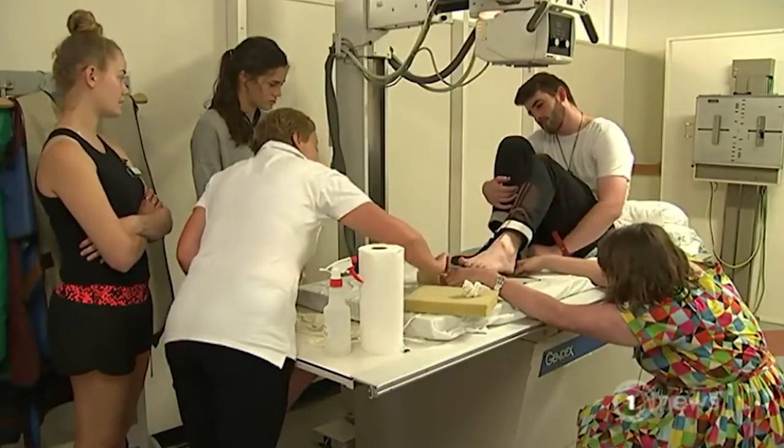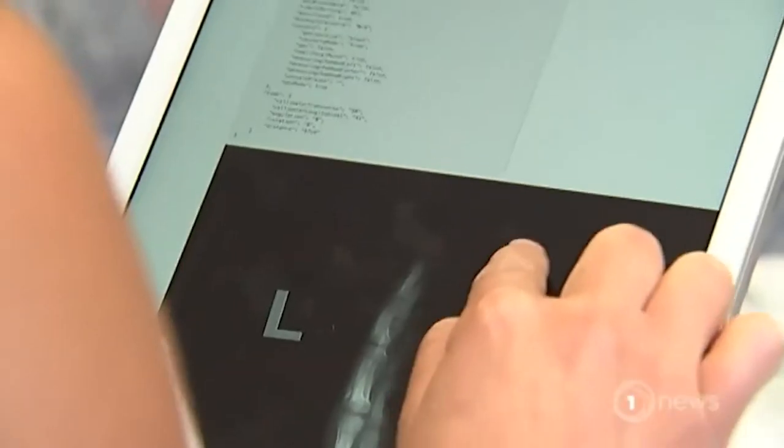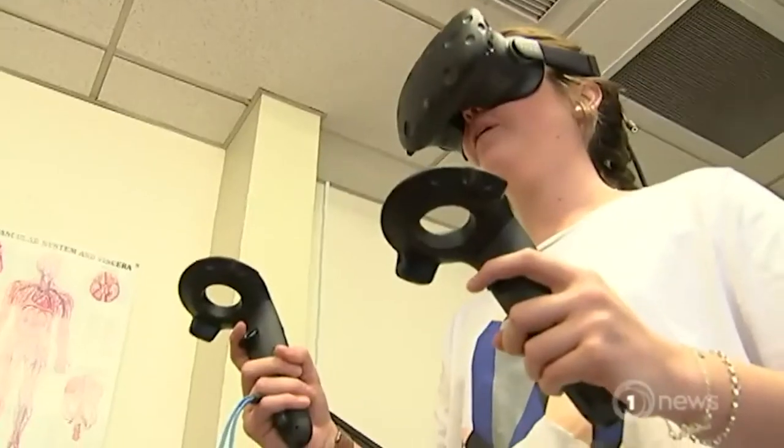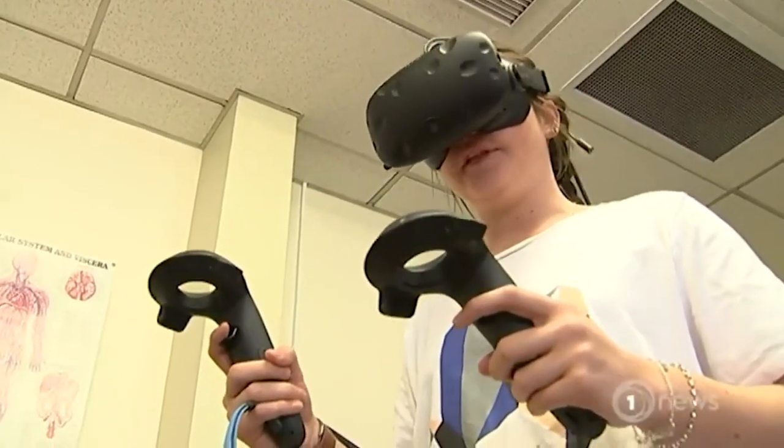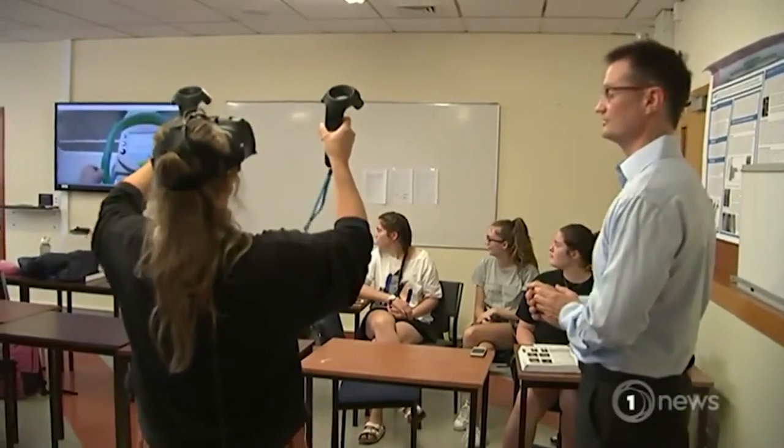Before this, training was performed on decommissioned X-ray units. The system is now moving practical experience into the 21st century. For the students, the technology is fun — it feels like you're playing, not learning. You could have students practicing at the weekend, and what they don't do at the weekend is read textbooks. We know that from experience.